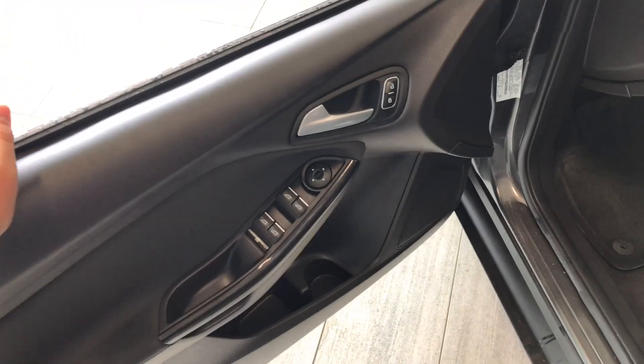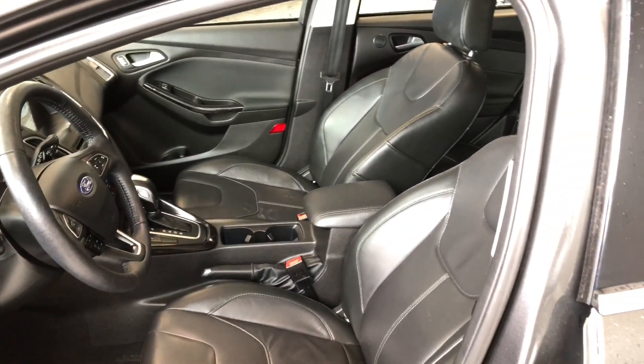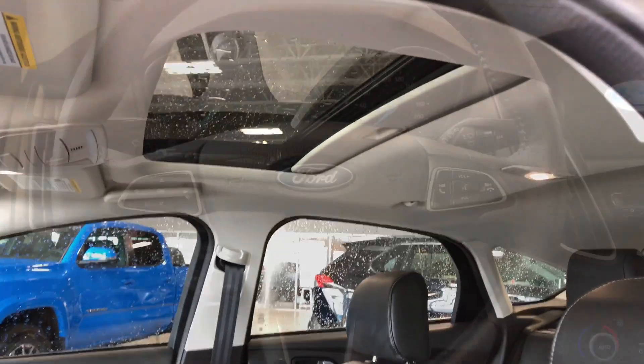Take a look inside — right up top you have your power windows, locks, and mirrors, with some storage space on the bottom of the door as well. Inside, this Ford comes equipped with black leather seating. On the bottom you have your power seating adjustment buttons, and on the top you also have a power sunroof.